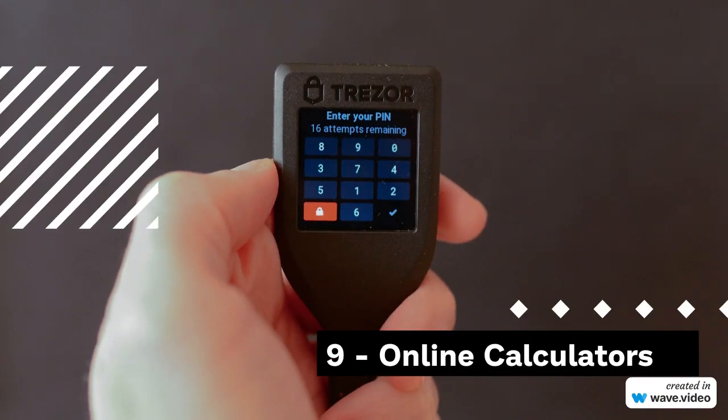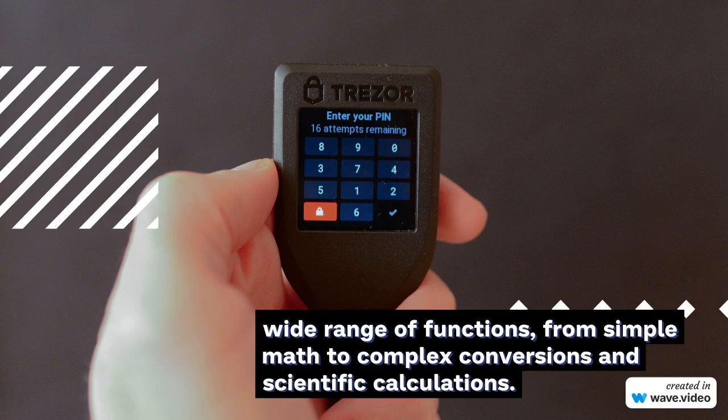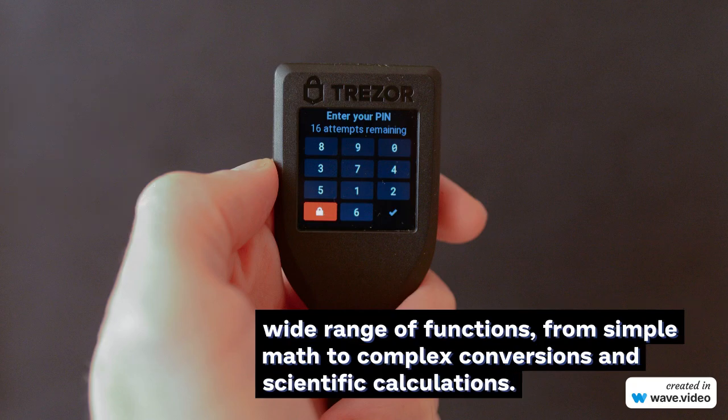9. Online Calculators. In the digital age, online calculators have become increasingly popular. Accessible from any device with an internet connection, these calculators cover a wide range of functions, from simple math to complex conversions and scientific calculations.